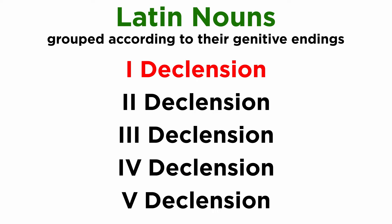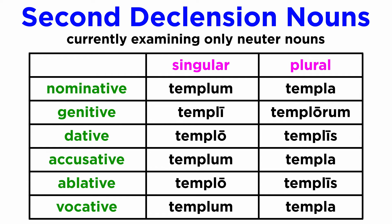The first declension totally lacks neuter words, but the second declension has plenty. These words, in some of the cases, have endings of their own. To clarify this concept, let's see the declension of one of them.